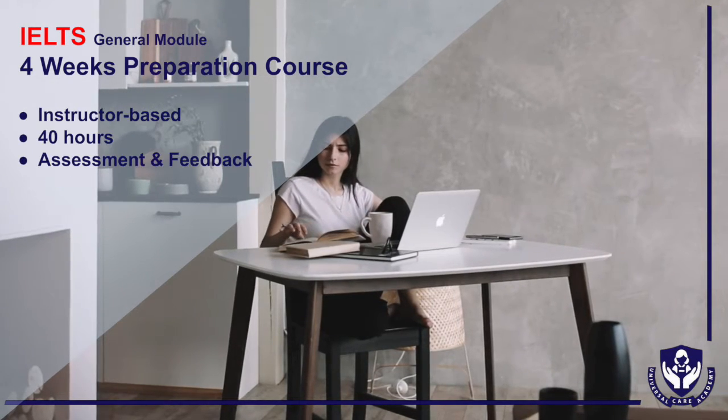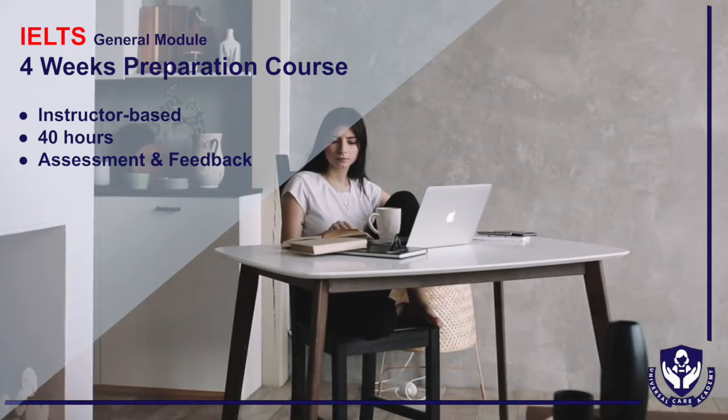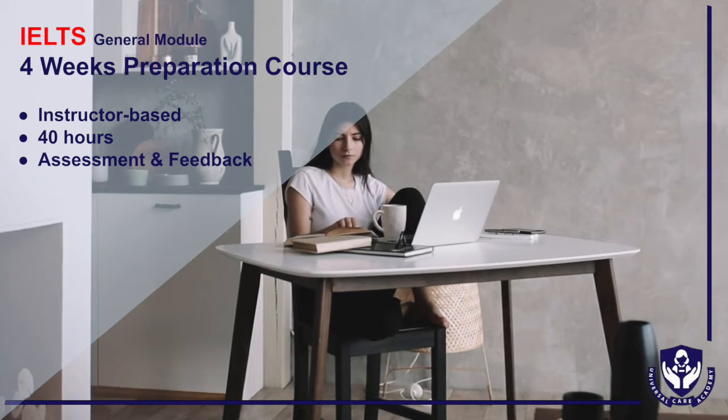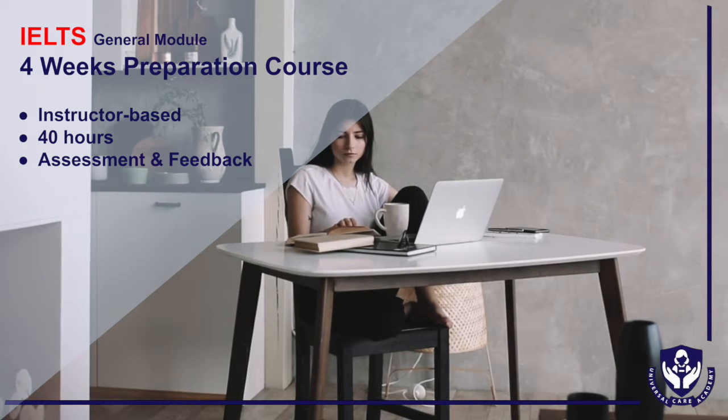Forty hours of instructor-based online classes are to be completed by taking two hours each day from Monday to Friday for four consecutive weeks. There will be an assessment at the end of the course and feedback for further improvement.